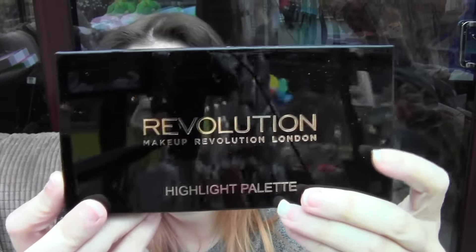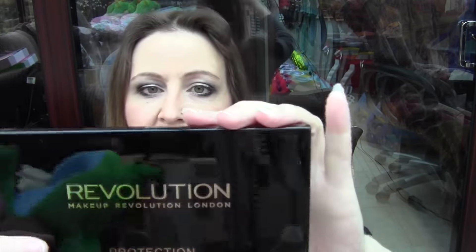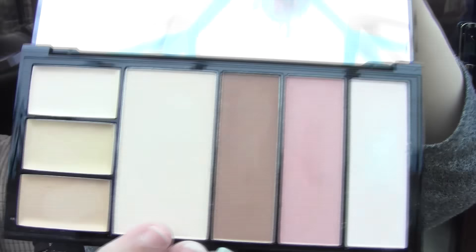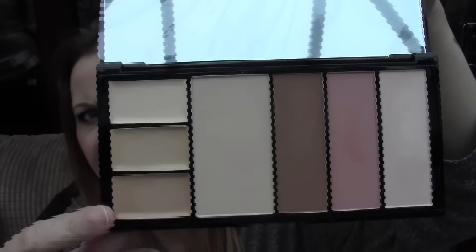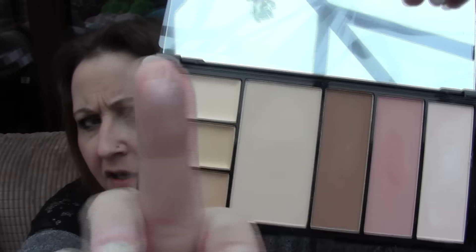Next I'll go onto this — we have got the Revolution Highlight Palette. This is in Lights, and there's all the highlighters. I absolutely love this — love the palette, love every single highlighter in there. Then I got the Revolution again — this is the Protection Palette, light to medium. I've not really tried it all, but I do like the highlighter and the powder, so I've used those. I haven't used the contour shades yet — I reckon that's going to be too dark anyway. But the highlighter is really, really nice in there.